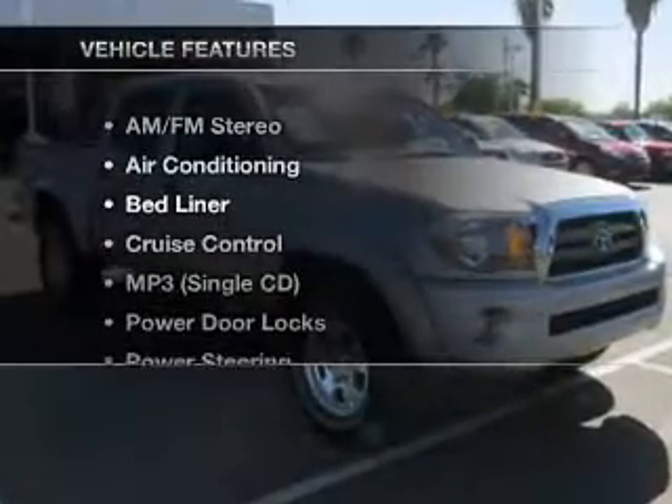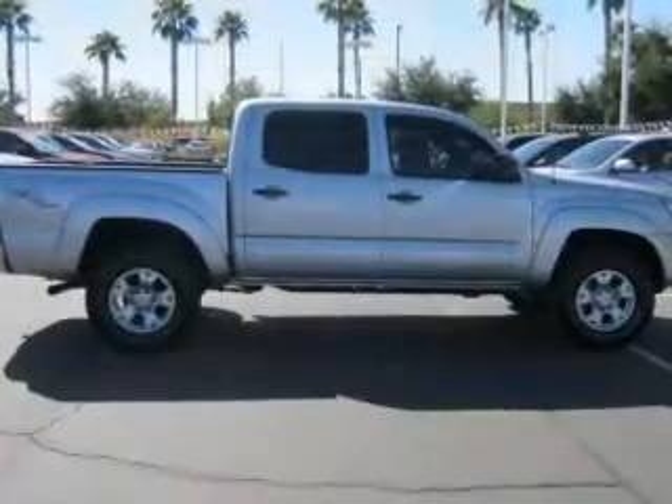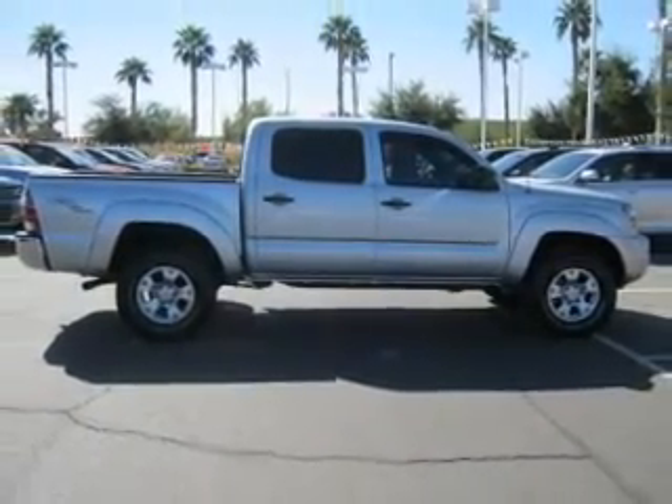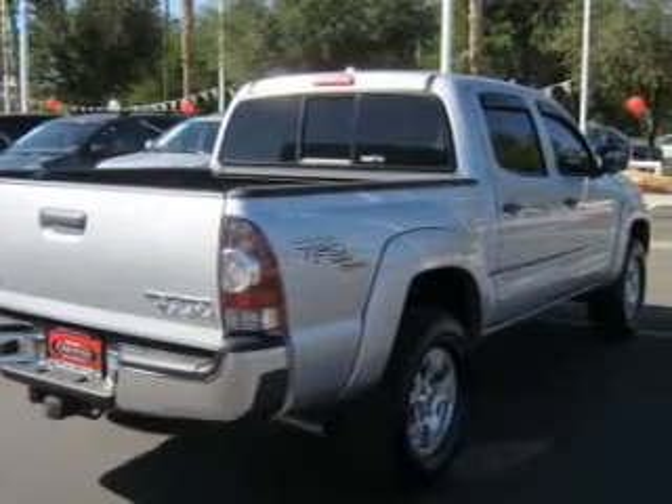And with these notable features, you won't want to miss out on the opportunity to own this amazing ride. Air conditioning, power door locks, power windows, power steering, cruise control, AM-FM stereo, and adjustable tilt steering wheel.